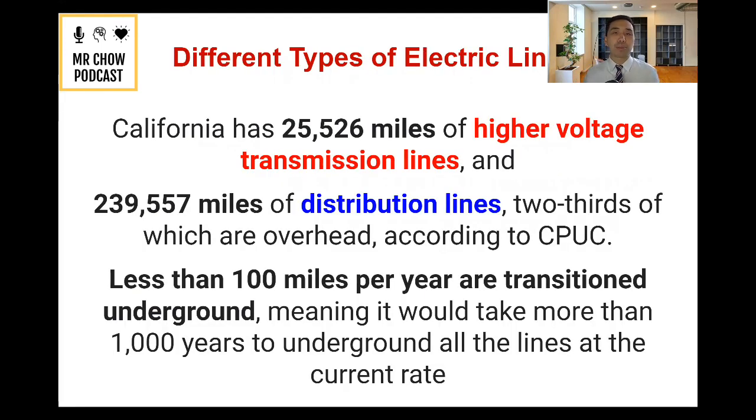I also want to talk about the different types of electric lines you've probably seen. In California, according to one article, there are 25,526 miles of higher voltage transmission lines and about 239,000 miles of distribution lines — two thirds of which are overhead, according to the CPUC. Less than 100 miles per year are transitioned underground, meaning it would take more than a thousand years to put them all underground.